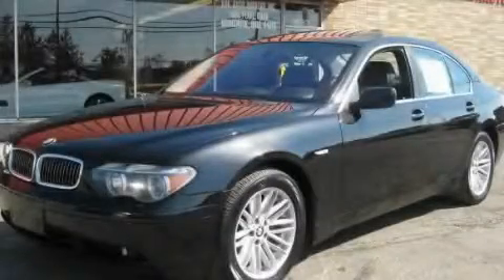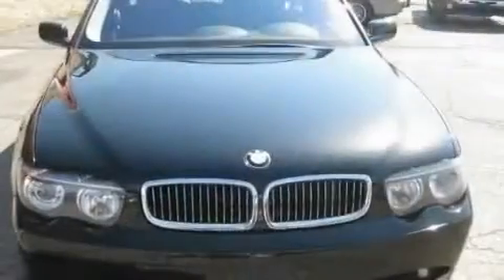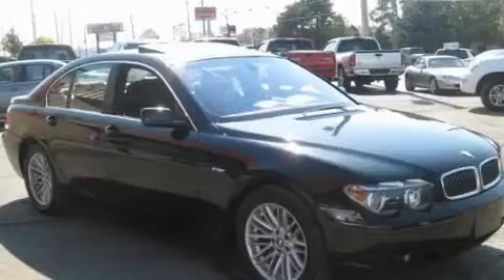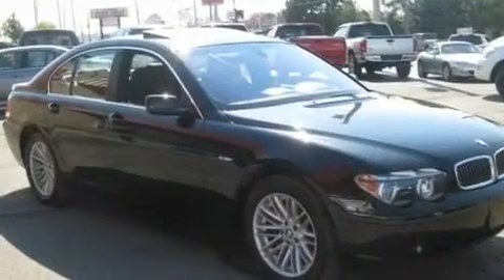This is a 2004 BMW 7 Series, a luxurious package designed with the finest elements in mind. It features a 4.4 liter, 8-cylinder engine and an automatic transmission.